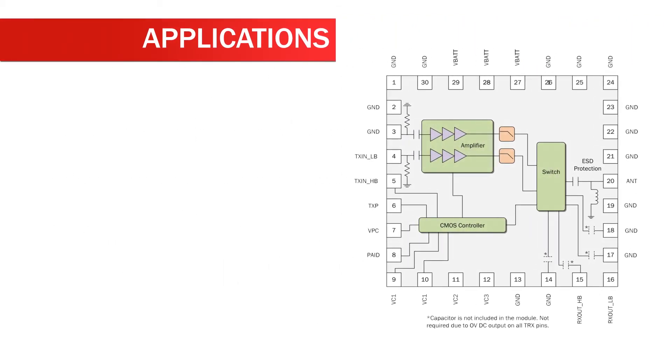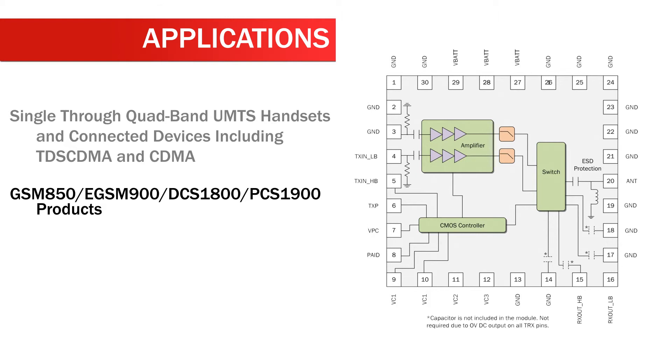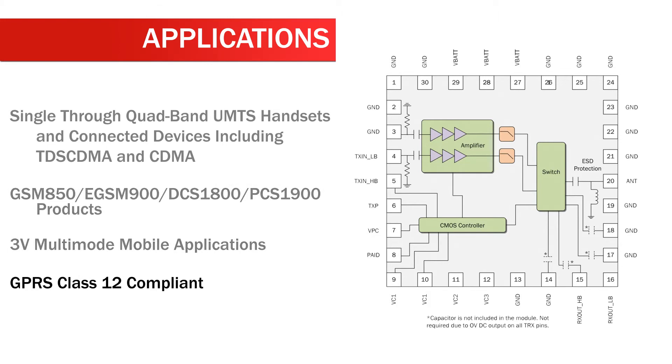Applications of the RF-3235 and RF-3237 include single through quad-band UMTS handsets and connected devices, including TDS-CDMA and CDMA, GSM 850, eGSM 900, DCS 1800, PCS 1900 products, 3-volt multi-mode mobile applications, and GPRS Class 12 compliant designs.